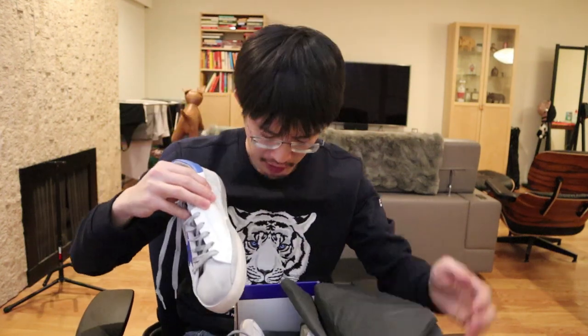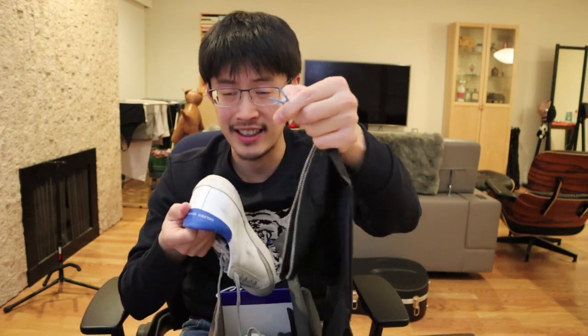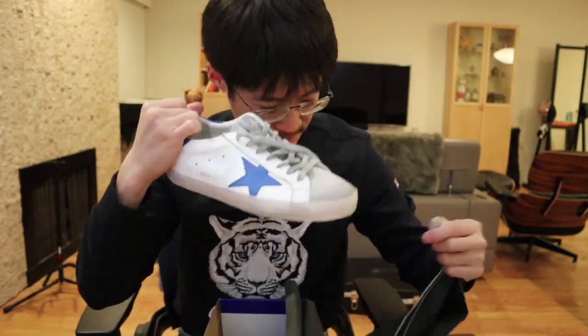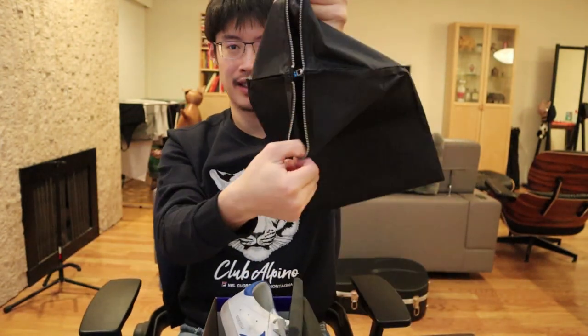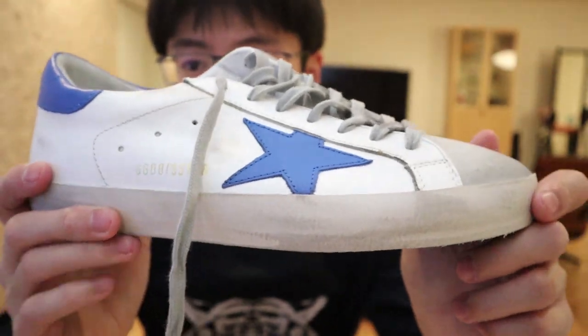Beautiful packaging — it comes with a shoe bag that says 'GGDB Sneakers.' It's a nice touch that the shoe bag's baby blue color matches the star color on the shoe. It comes with a pair of shoe bags for when you're traveling. And here are the sneakers — completely new out of the box.